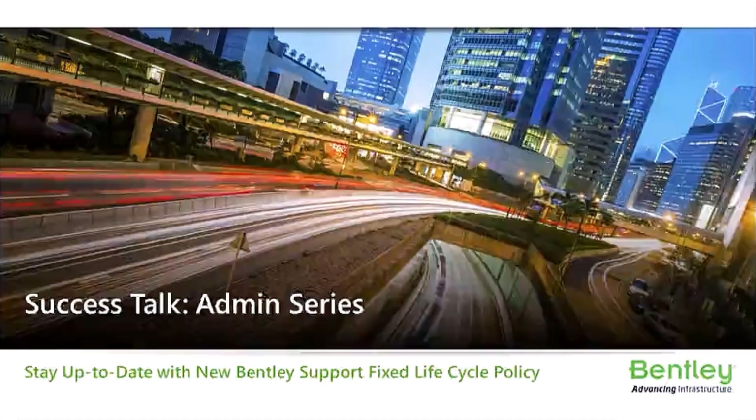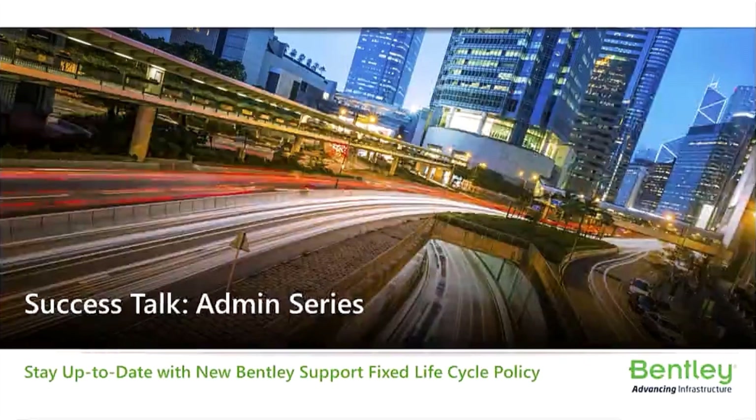Good morning, everyone. Thank you for joining me today to learn about Bentley's fixed life cycle policy that went into effect on January 1st of this year.